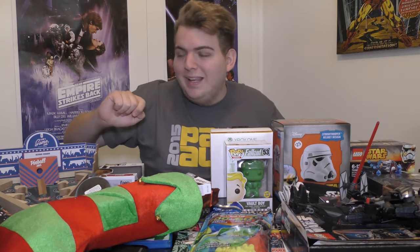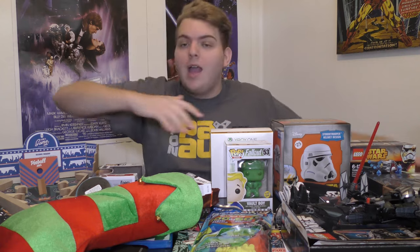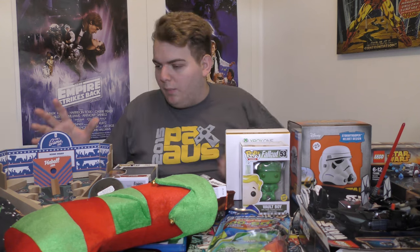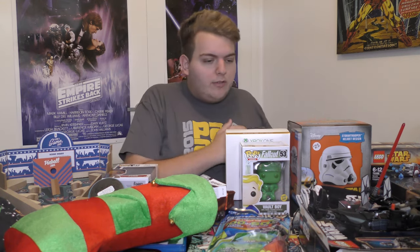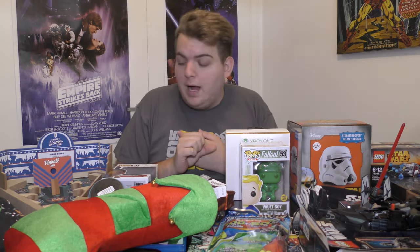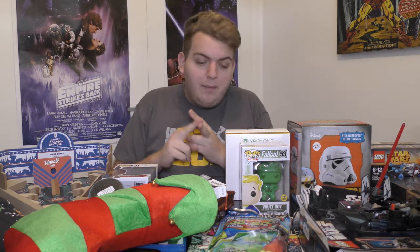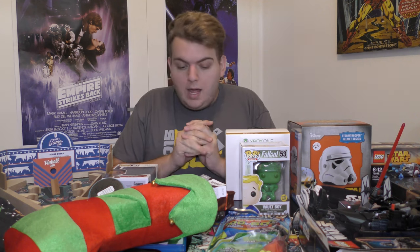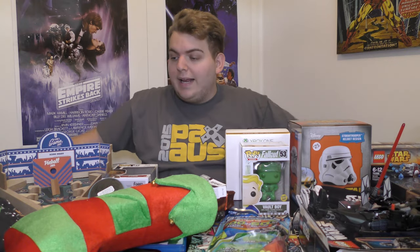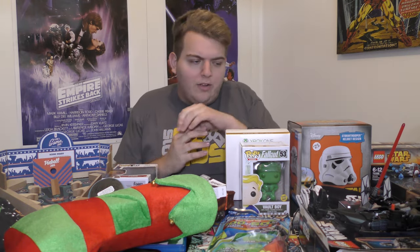What's going on guys, Dina here bringing you my Christmas haul — my Christmas tech haul, just Christmas present haul for 2015. We're going to start from the left side of the table and go to the right. I bought presents for myself, for my family, my girlfriend, and my Kris Kringle. All the presents are here laid out, let's go through them all quickly.